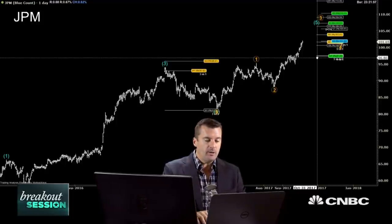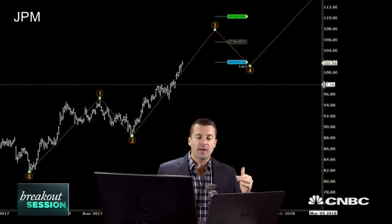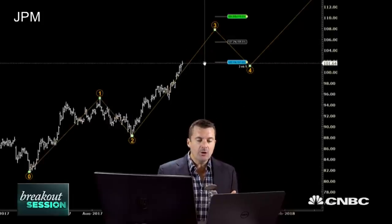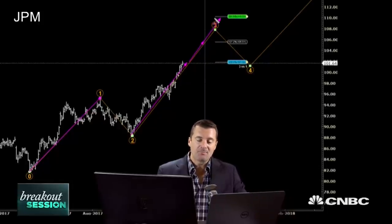Setting up the trade with Elliott Wave analysis on JP Morgan: focusing in from June of 2017, I see us in a third wave move. The strongest phase of a trend is in that middle third wave — wave one gets us started, wave three is the breakout, and wave five is the final push. The 100% projection at 101 means the distance traveled in phase one equals that same distance traveled at 101.82.